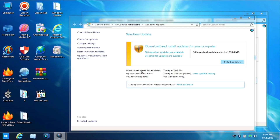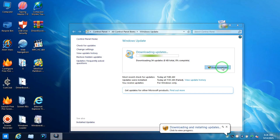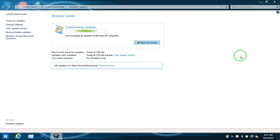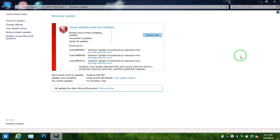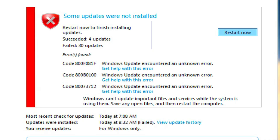There are more updates — including ones that failed to install previously — so we are going to install them now. You can see it starting to download and install again. This time, 4 updates succeeded and 30 failed, so we are going to restart and keep doing the same process again and again until all the updates Microsoft has sent are installed.